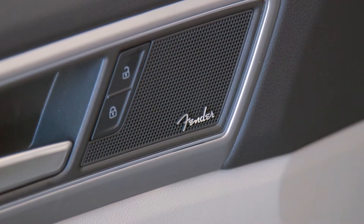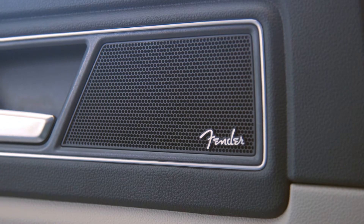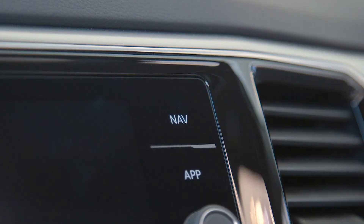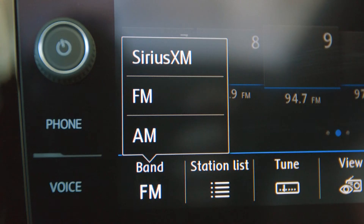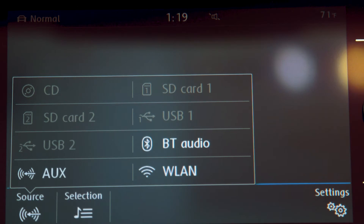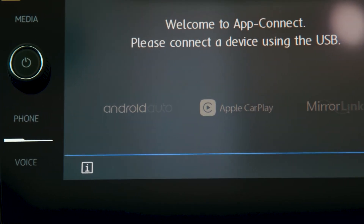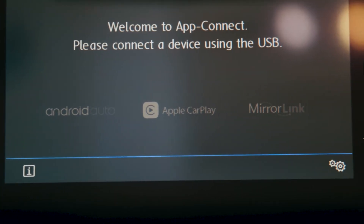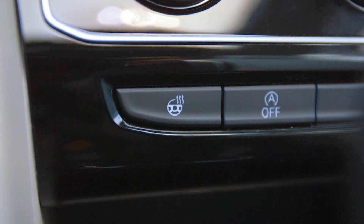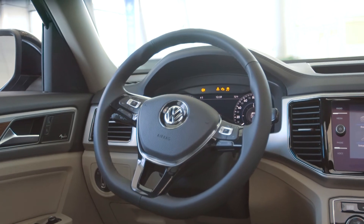This Atlas is equipped with the Fender Premium Audio System with 12 speakers and a subwoofer. The 8-inch Discover Media touchscreen has navigation, AM, FM, HD satellite radio with dual USB inputs, voice control, Bluetooth wireless, and app connect through Apple CarPlay and Android Auto. You can also control your media, phone, and driver's data with the buttons on the heated three-spoke multifunction steering wheel.